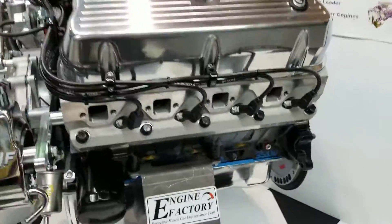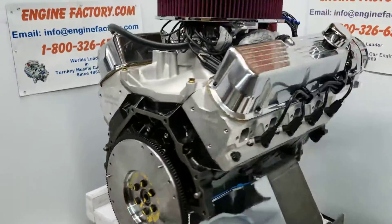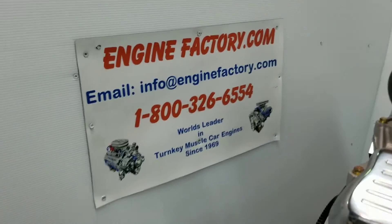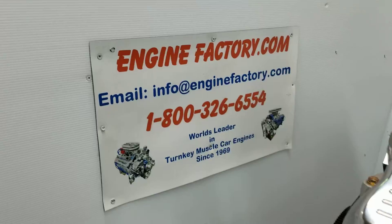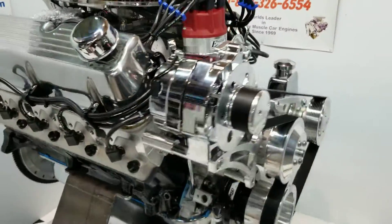So there you have it — beautiful 351 Windsor. When you're ready to buy an engine, give us a call: 1-800-326-6554, or send us an email at info@enginefactory.com. We're a family owned and operated business and we've been in business for 50 years.